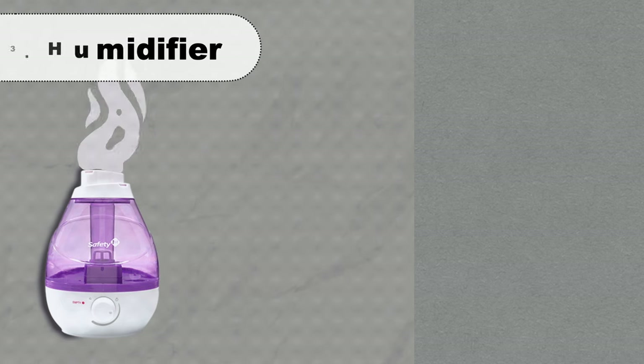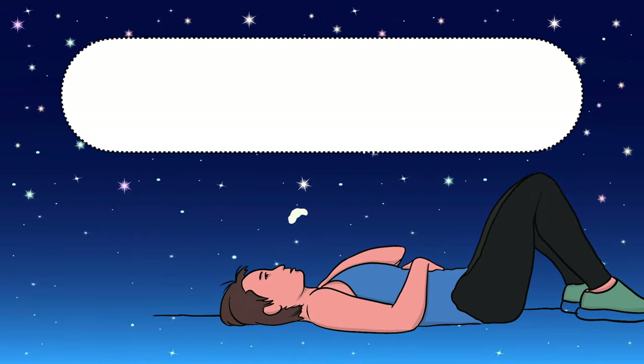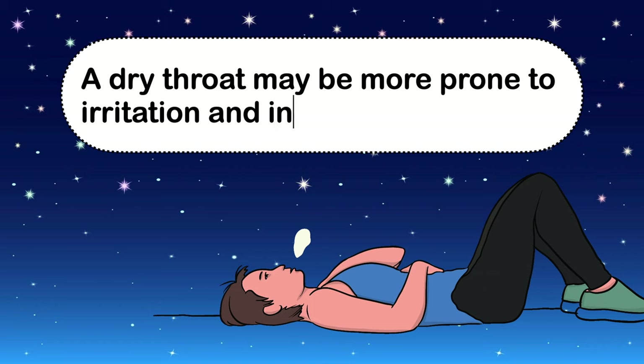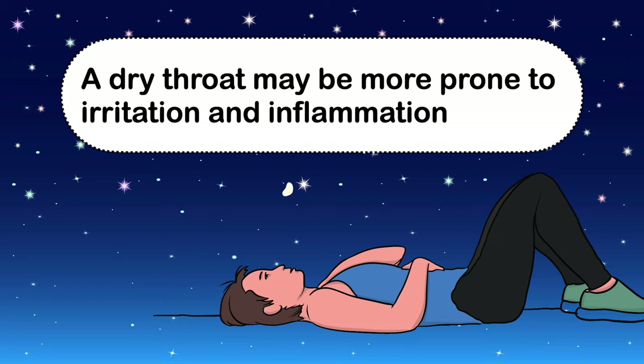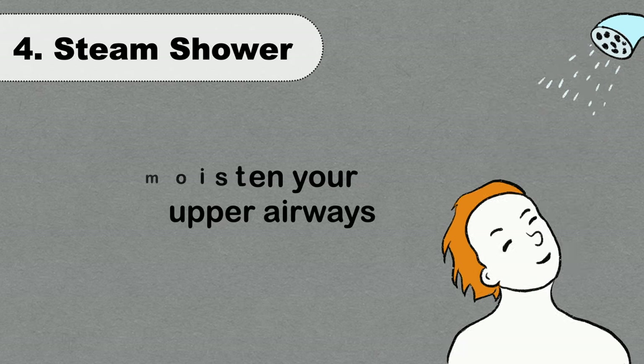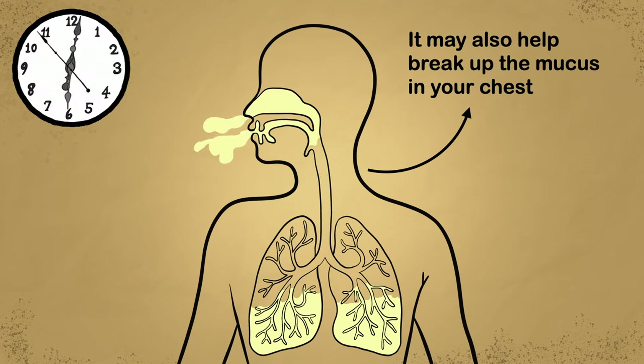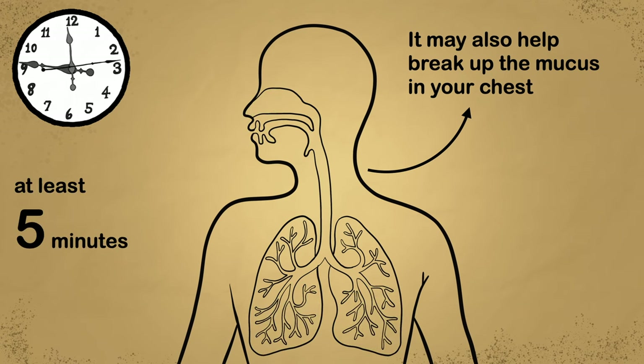A humidifier can help you avoid breathing in dry air, which is particularly helpful at night when the throat naturally dries out. A dry throat may be more prone to irritation and inflammation, and phlegm in the respiratory tract becomes thinner and easier to move out of the lungs. Taking a steamy shower can help moisten your upper airways and break up mucus in your chest. Try to stay in the shower or steamy bathroom for at least 5 minutes, and repeat as needed.